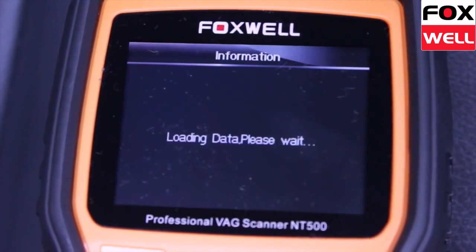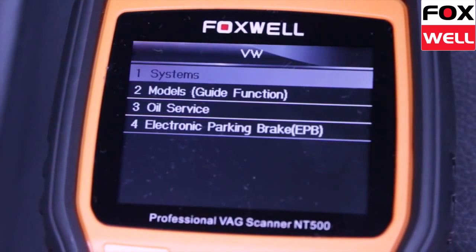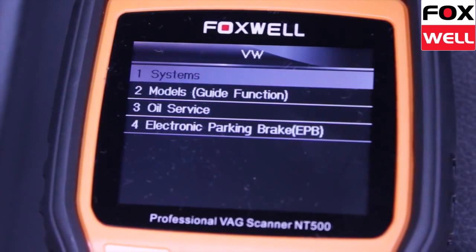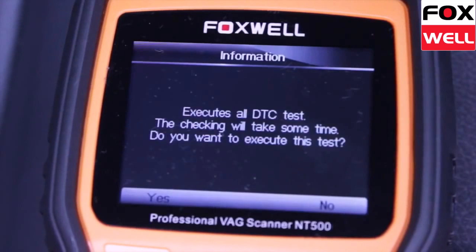With the NT500 VAG scan tool you can perform special functions such as coding, security access, and advanced data stream. The tool can also be used as an OBD2 scan tool.